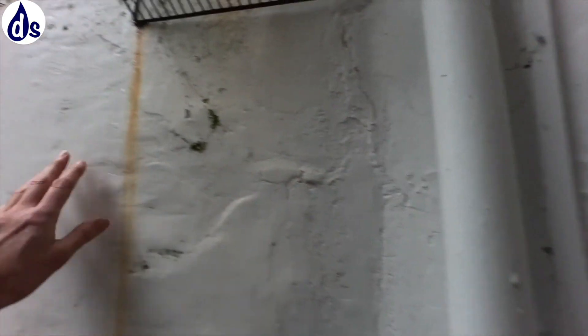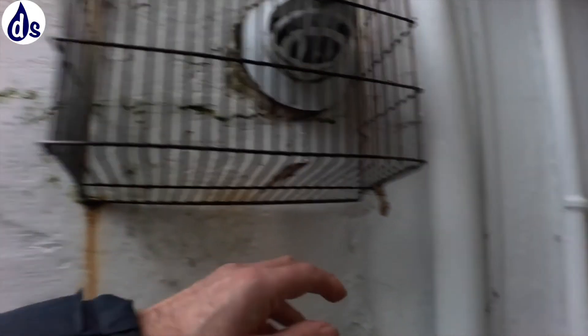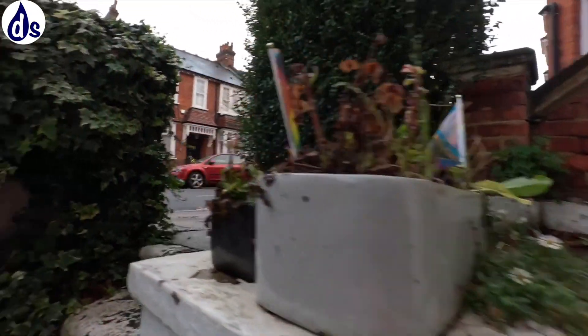...it will get in behind the paint and start cracking. Eventually that causes lots and lots of small micro-cracks and it becomes self-perpetuating.